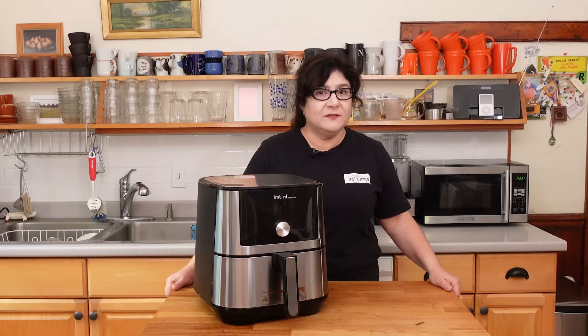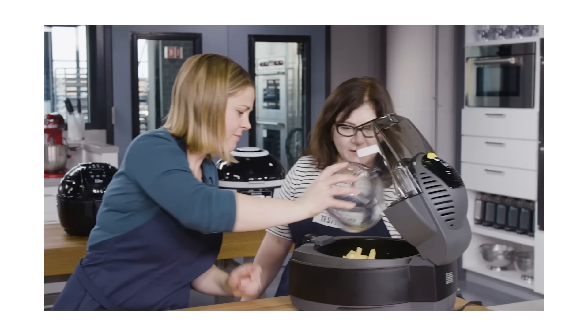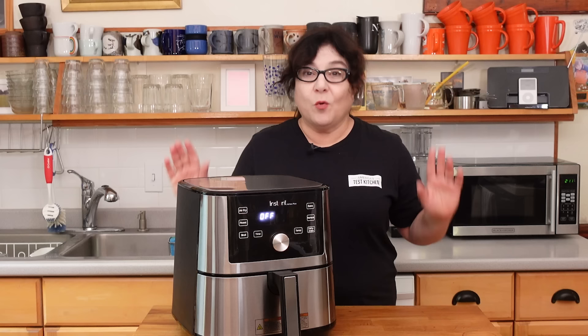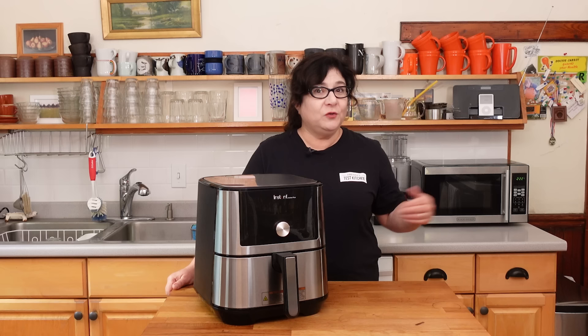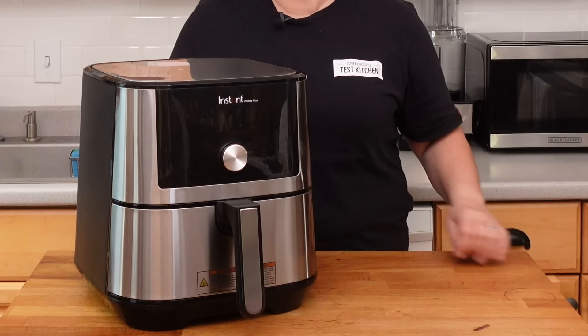We tested these when they first came out several years ago, and our first GearHeads video was about air fryers. At that time our winner was by Philips, and it's a great air fryer — we still recommend it. One of the only problems with the Philips is that it's kind of expensive, and we do have a best buy by GoWise. But a few years have passed and so many more models have come out, so we went back and looked at everything and came up with a new winner. It's called the Instant Vortex Plus 6 Quart model. It has a lot of the same characteristics as the Philips, and a few things we like even more about it.